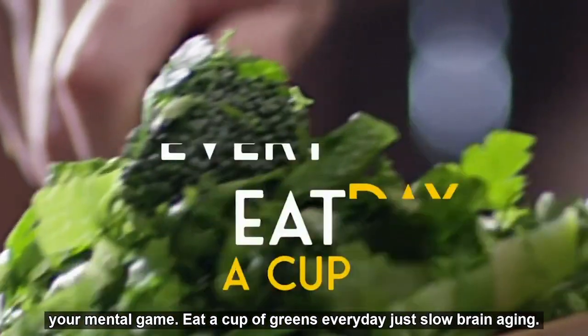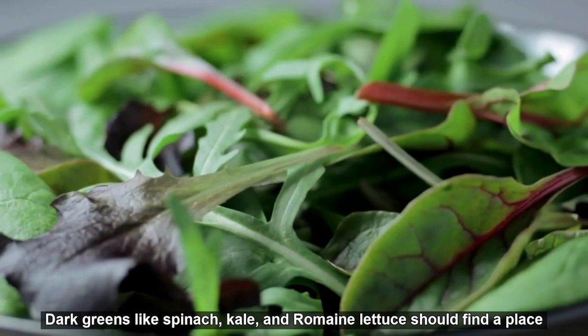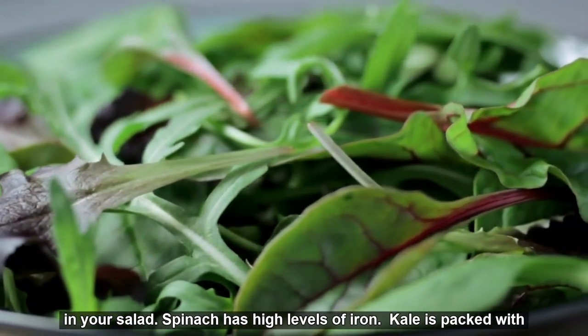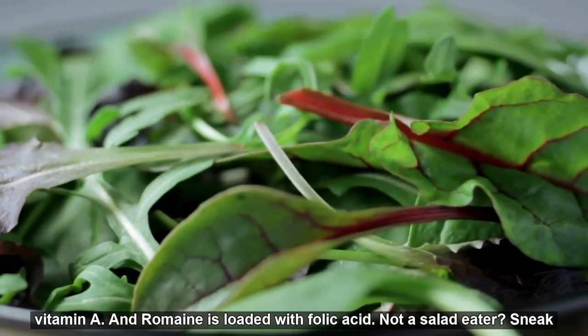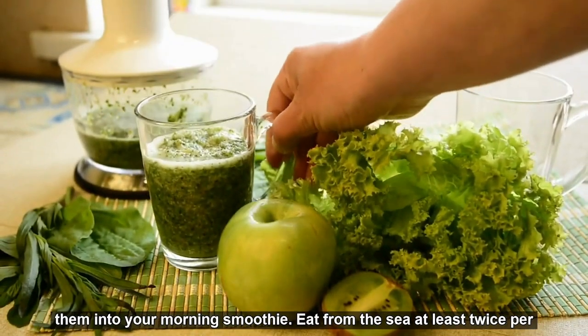Eat a cup of greens every day to slow brain aging. Dark greens like spinach, kale, and romaine lettuce should find a place in your salad. Spinach has high levels of iron, kale is packed with vitamin A, and romaine is loaded with folic acid. Not a salad eater? Sneak them into your morning smoothie.